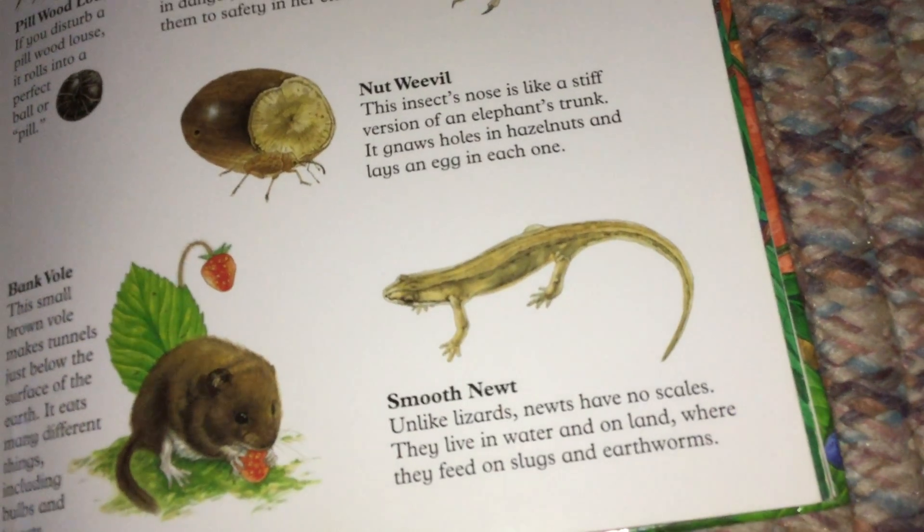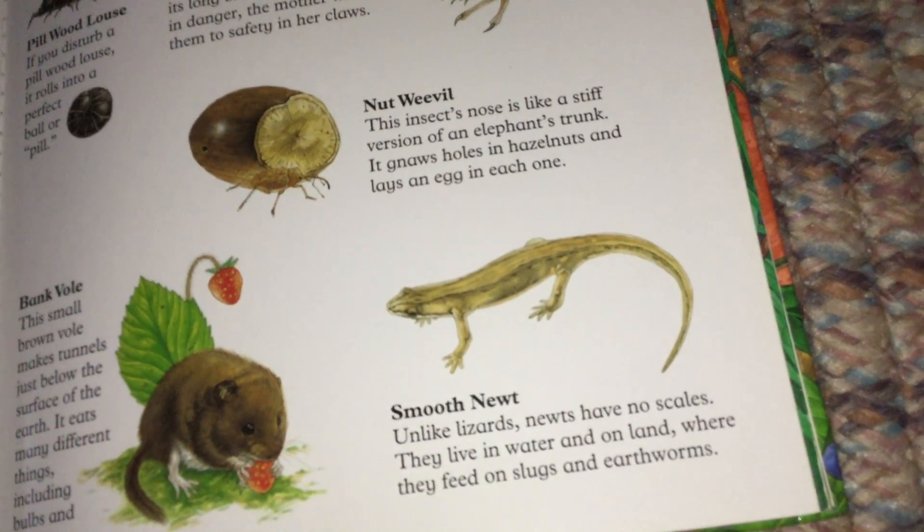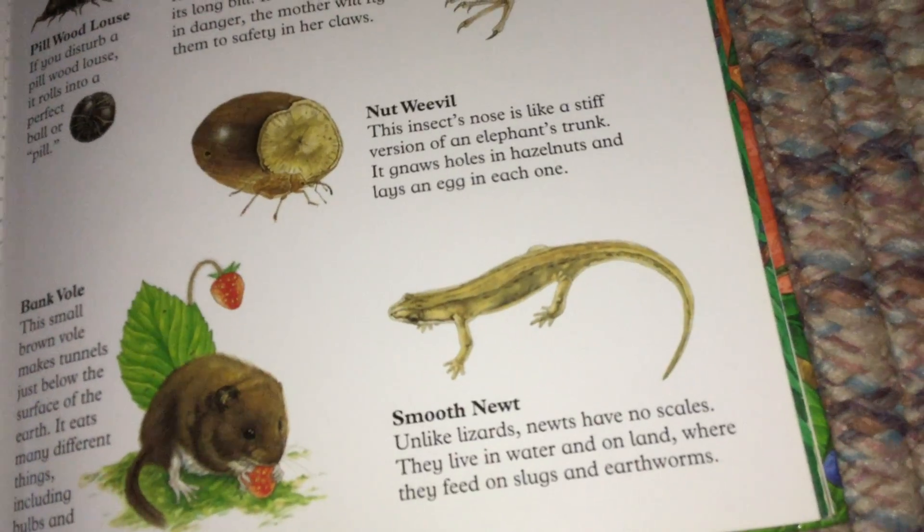Smooth Newt. Unlike lizards, newts have no scales. They live in water and on land, where they feed on slugs and earthworms.